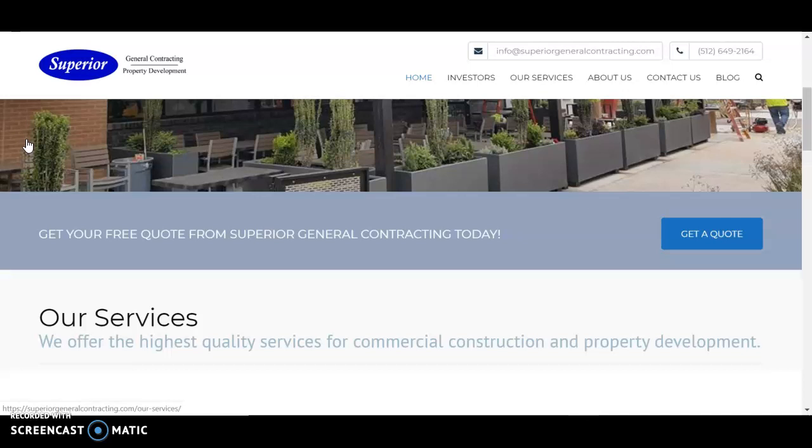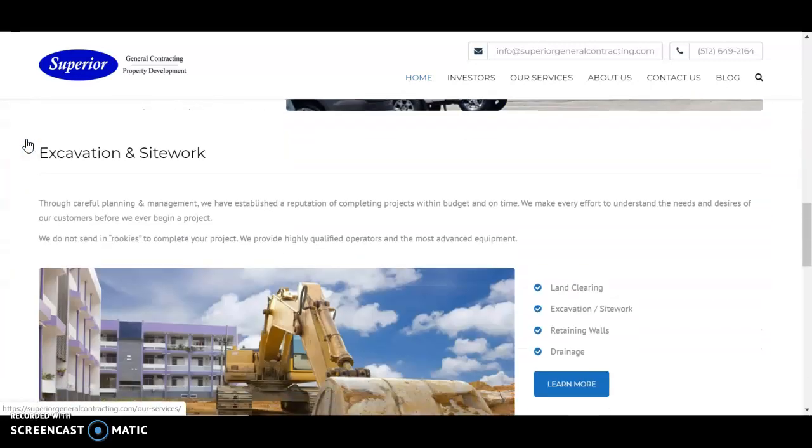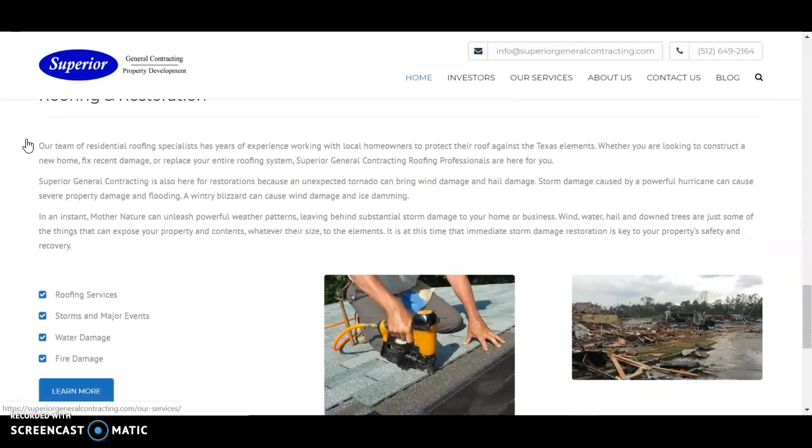To help it rank properly in Google and make sure that Google understands the services that you guys offer. So if we go through your homepage, I can see that there's probably around 200 words.